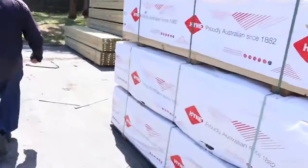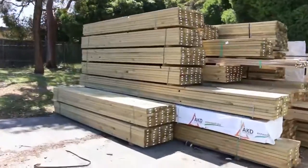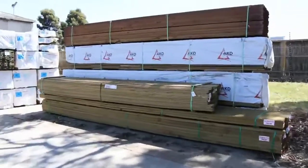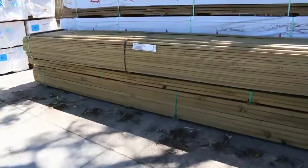Plenty of framing pine here - there's 90x45. There is both F5 and some MGP10 in there tomorrow. As I said, some longer length treated pine there - big heap of that.